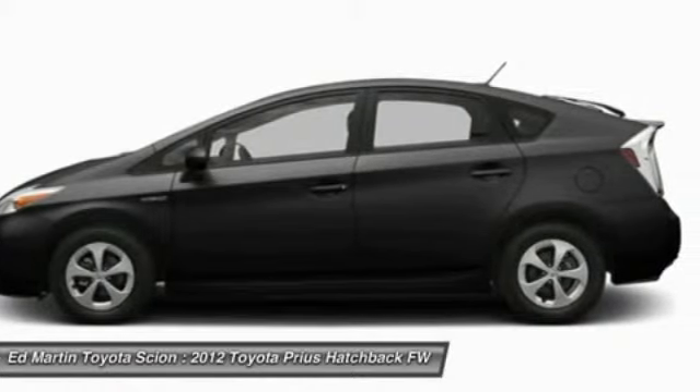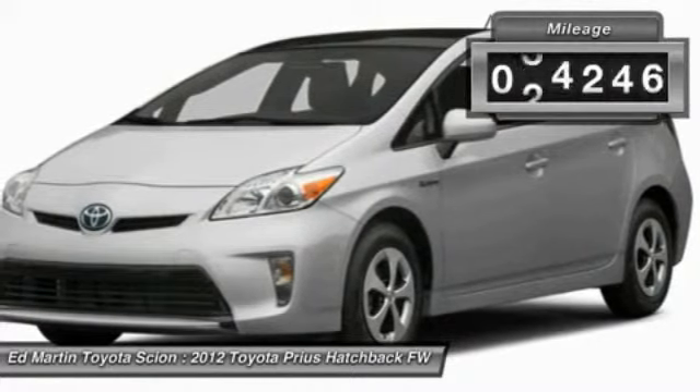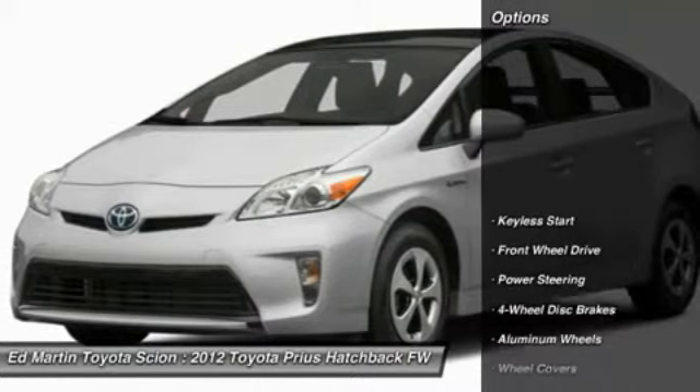One reason for its EPA-estimated combined 50 miles per gallon rating, this vehicle has less than 40,000 miles. Here are some of this vehicle's great options.